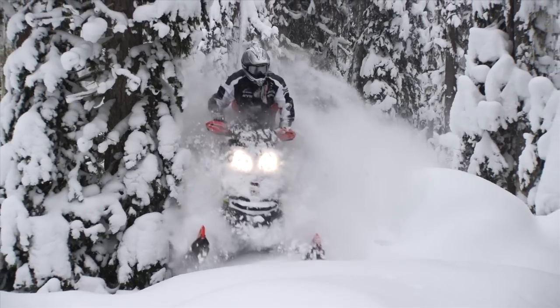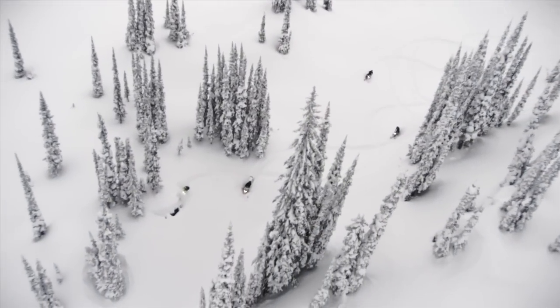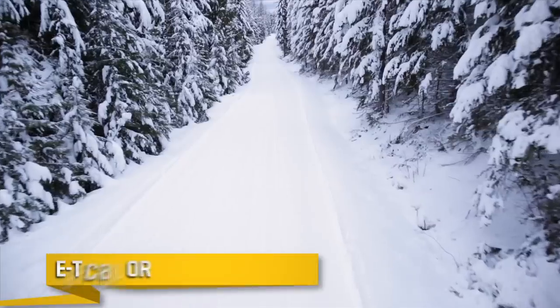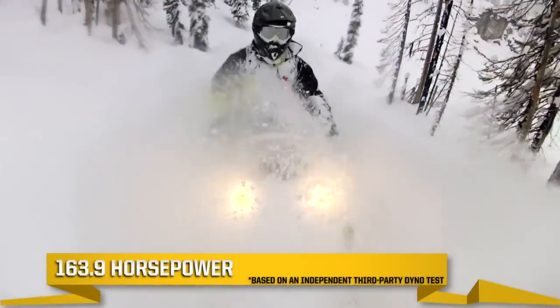E-Tech technology delivers two major benefits: the best fuel economy in its category for the longest range, and by far the lowest oil consumption in its category. With the E-Tech 800R engine, you also get more horsepower.